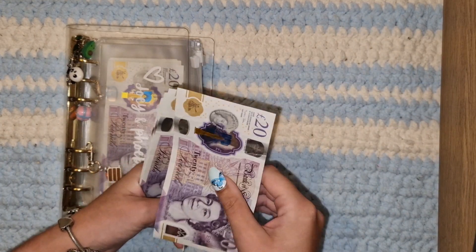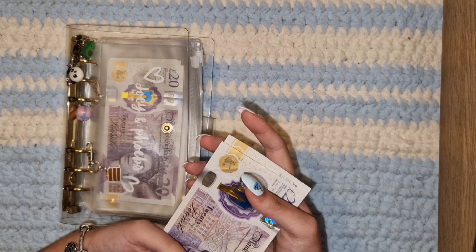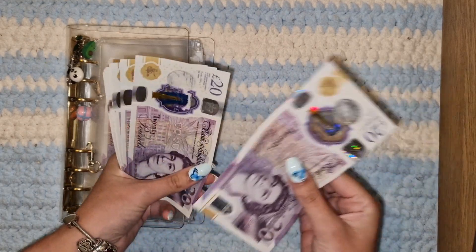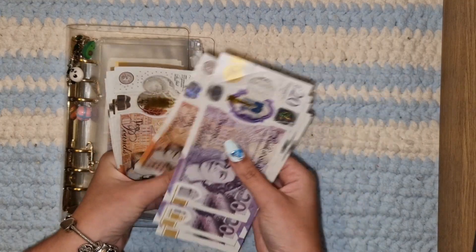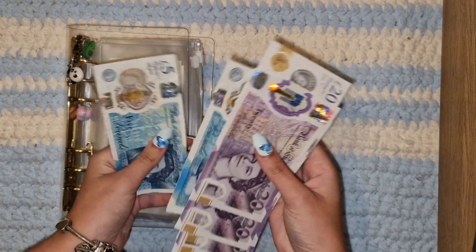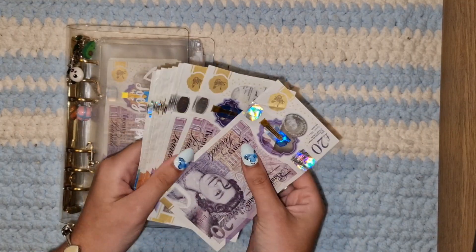So we should have £170 for these two weeks. 20, 40, 60, 81, 10, 20, 30, 40, 50, 60, 65, 70. Perfect — it's 170.